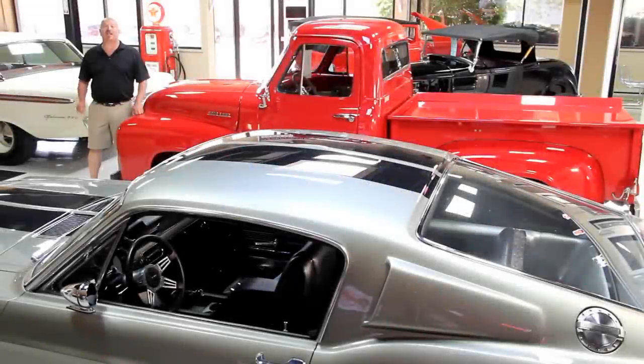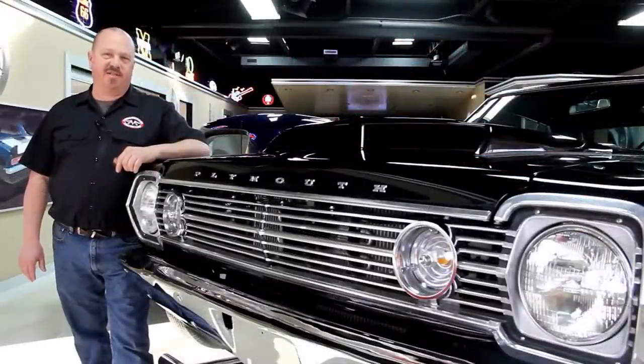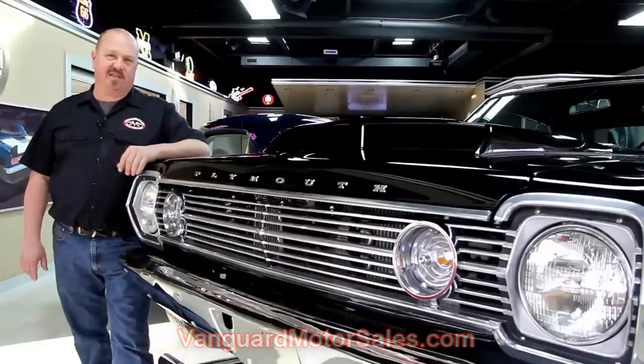Hi, it's Greg at Vanguard Motor Sales. I'd like to welcome you back to the showroom. We're going to be taking a look at a 1939 Plymouth — this thing is hot. If you've caught us on eBay and you're looking for the pricing on our cars, go to our website at VanguardMotorSales.com. All the prices are there, and it's also the reserve price on eBay — the exact same price.